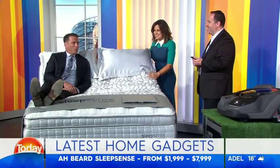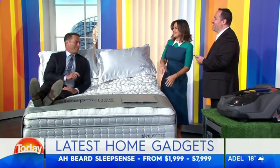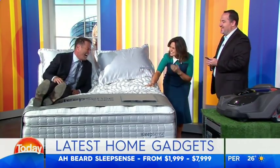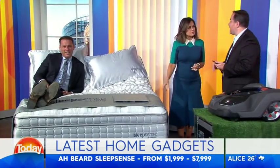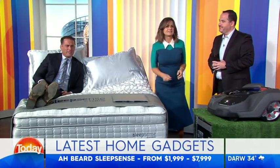Can it whisper sweet nothings into your husband's ear so he's not annoyed that you're suddenly watching TV and he was fast asleep? How cool would that be — just in the middle of the night you just put one side up. AHB, an Australian-made Australian company. It starts at about two grand, goes to about eight, depending on which options you take. Self, app-controlled bed — it's a really nice bed.